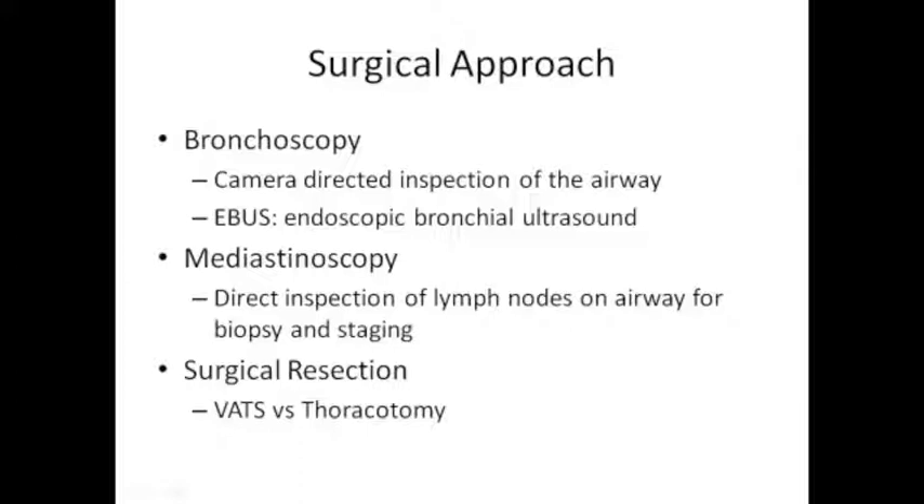Mediastinoscopy - big word, sounds scary - is actually a very small incision. It's a way for us to stage the middle part of your chest where all your lymph nodes live. For some patients it's not necessary, but if your PET scan shows active lymph nodes up high that may have disease, we may recommend this before a larger lung resection. It's a small incision just above the notch at the top of your sternum. People usually go home the same day. It allows us to get whole lymph nodes for adequate staging, not just needle aspiration.